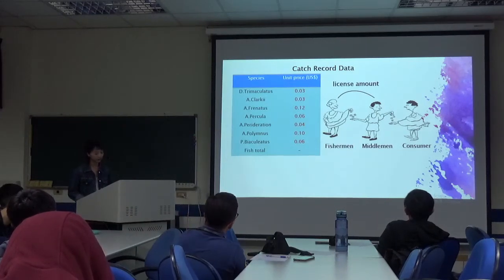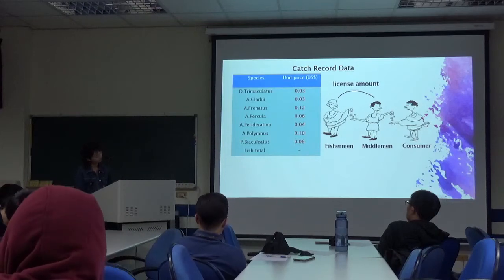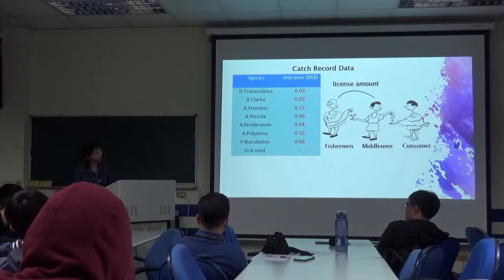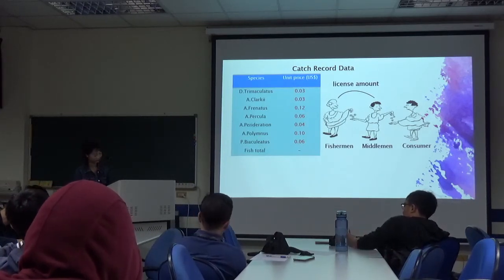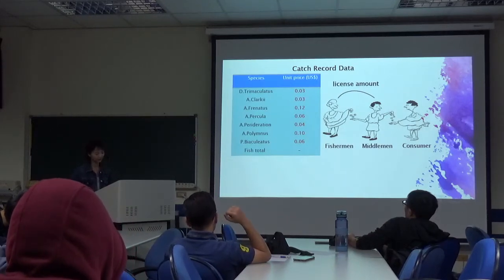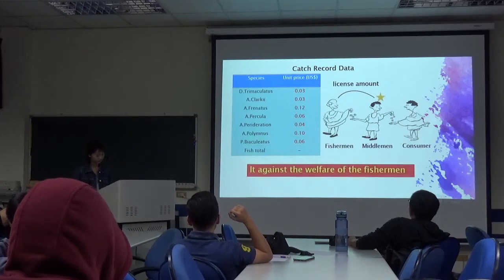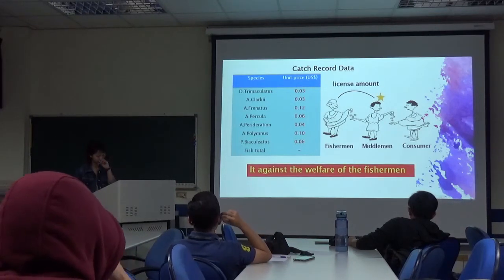Because the license amount is too high, fishermen cannot afford them. The middlemen send marine ornamentals to consumers, and fishermen cannot decide the price. This is against the welfare of the fishermen.